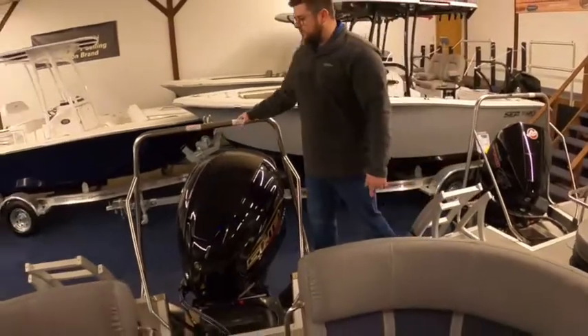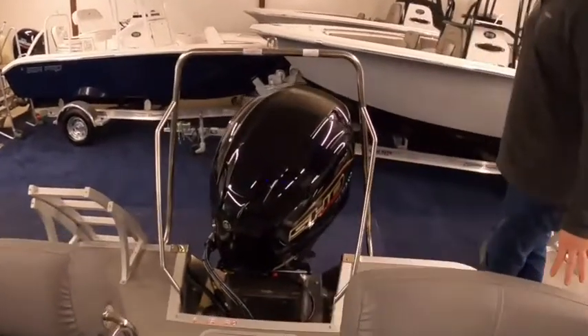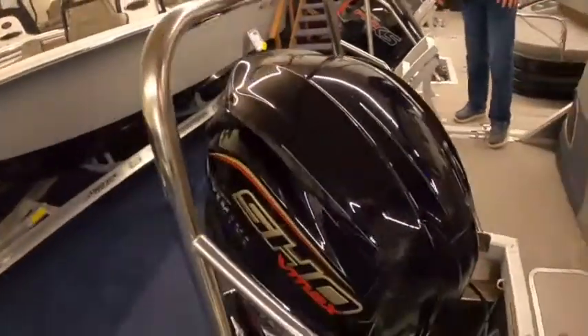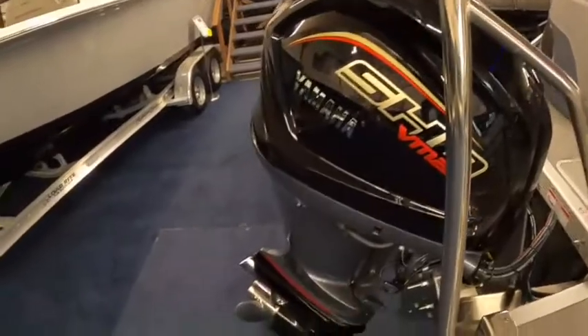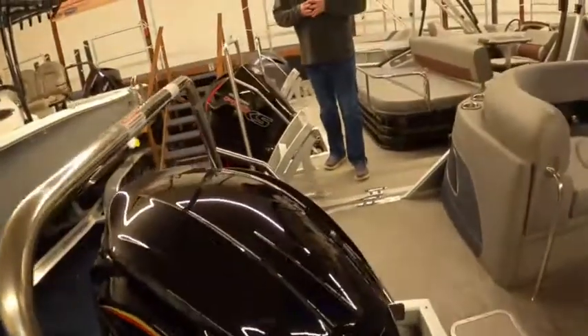We've also done the ski tow bar, and this one has one sexy motor on it. This is the Yamaha SHO V-Max — a 200 horsepower Yamaha. SHO stands for Super High Output, and it's a V6, whereas the standard 200 is a four-cylinder.